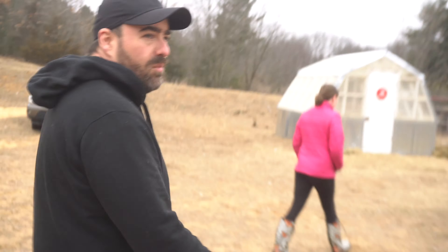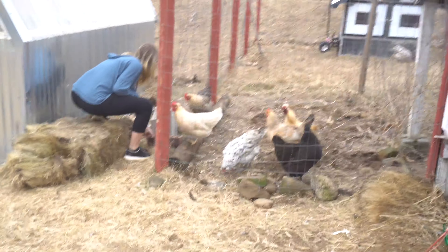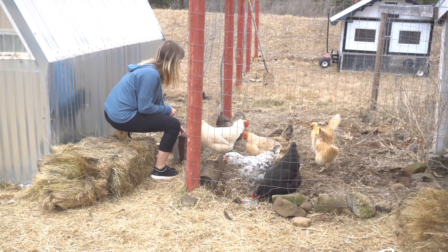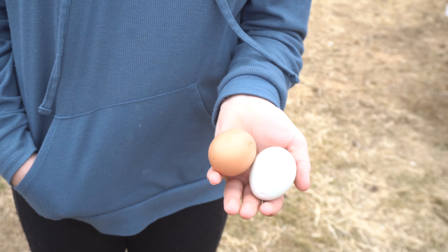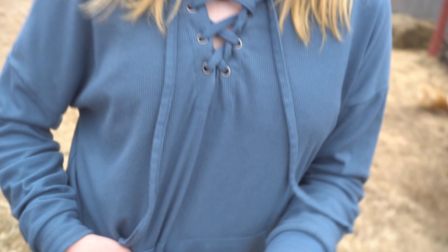We're hoping to get more egg production. Alright girls, you might as well just let it open for now — we'll have to fix it. Katie, check for the eggs in the red coop please. Two eggs! Is that a blue one? What color is that? I don't know, but it's really warm. This one's cold. Just laid it.